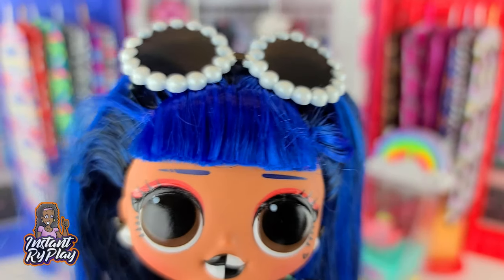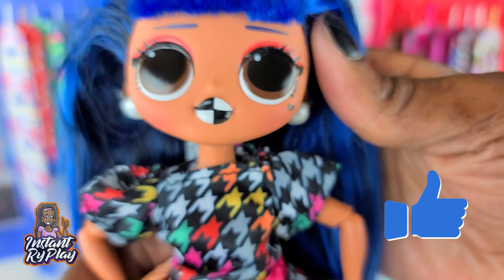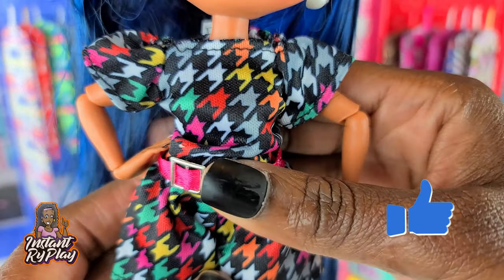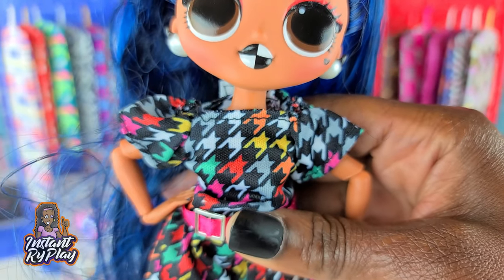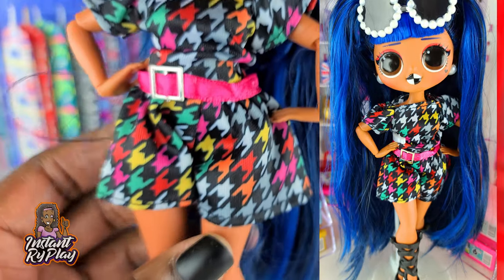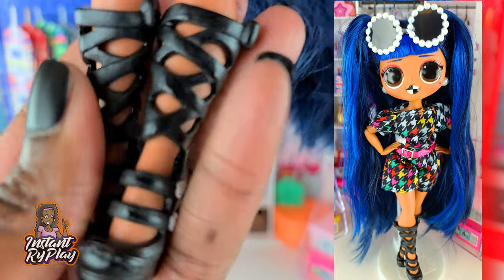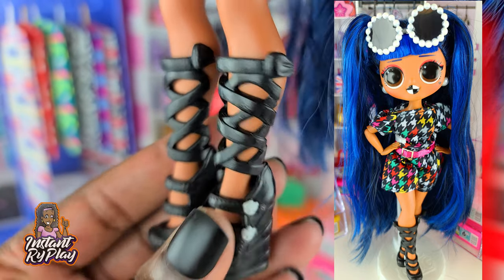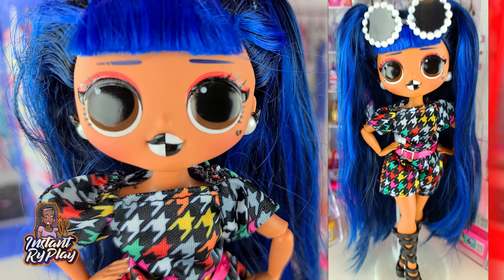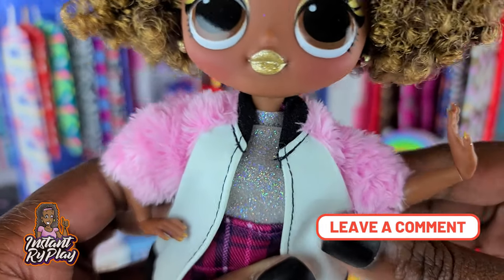Downtown BB is looking fabulous today. She's got on her little glasses that she borrowed from her girl from uptown. She's got this little jumper on — I love this little houndstooth jumper. It's actually a Sparkle Girls piece and I love it; I thought the colors were really cute for her. She has on these super cute shoes from Monster High, and so this is the look I have for Downtown BB.